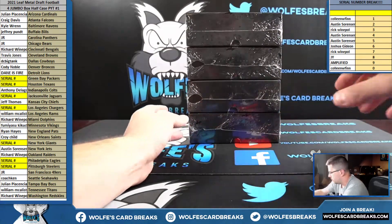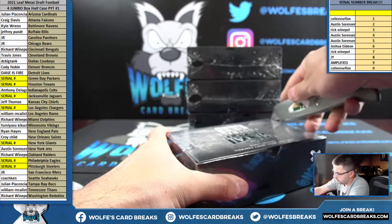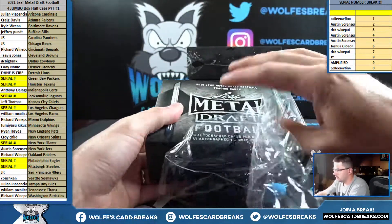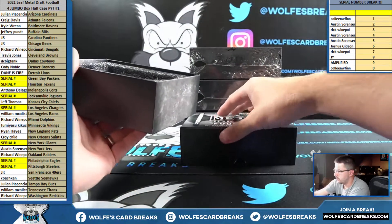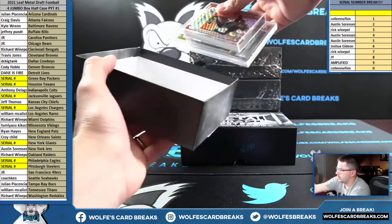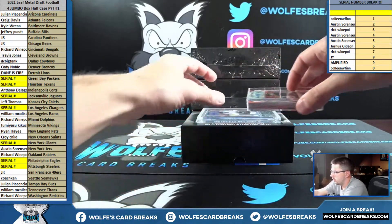Alright, so this is PYT number one. We've been doing these random team style, but this week I set them up PYT. So let's get after it. Four boxes of jumbo, nine autos, plus a one-on-one autographed slab proof per box. Might as well do the slab first.